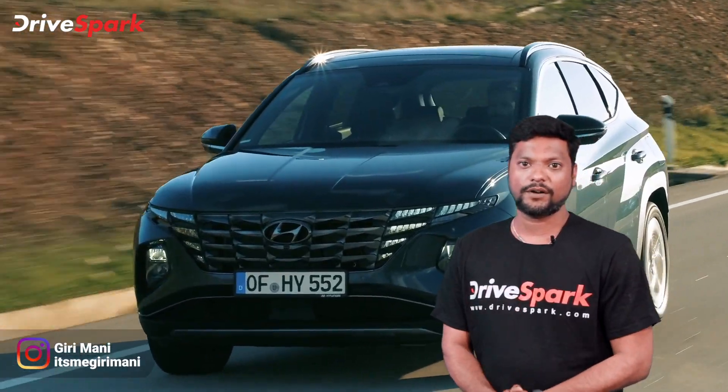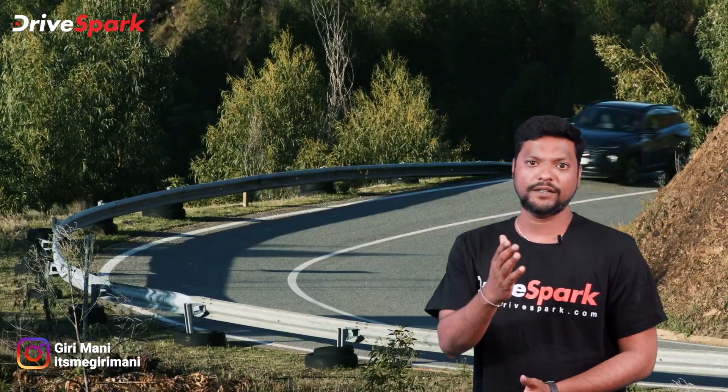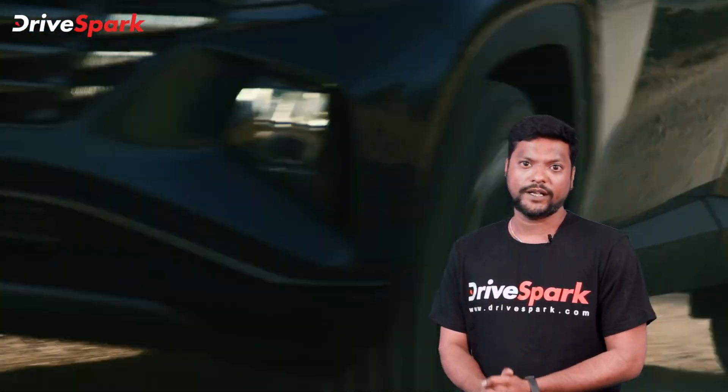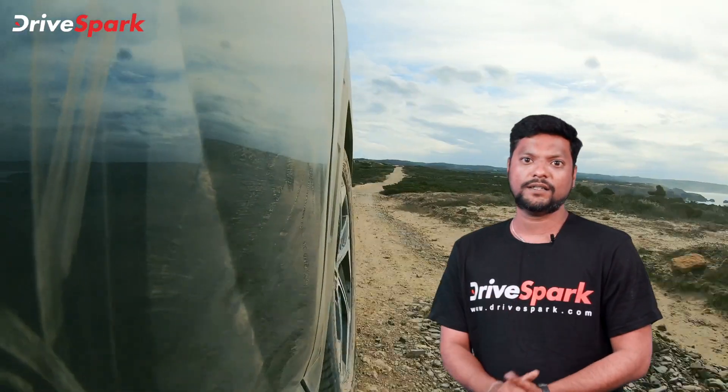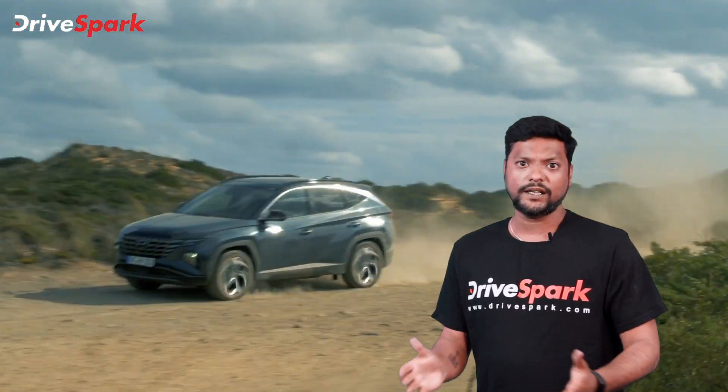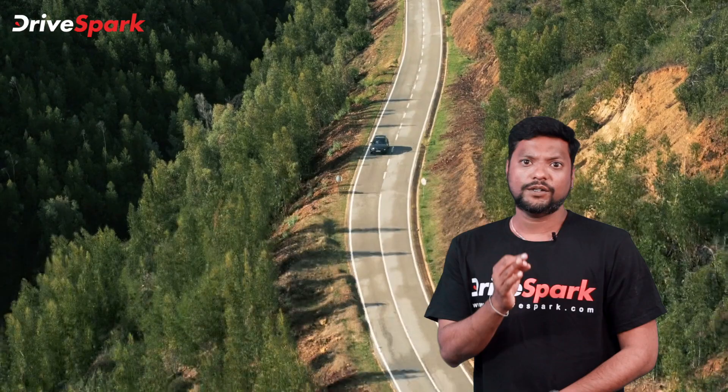Hi and welcome friends, you are watching TamilRoycePath and it's me Giri. In this video, we are going to talk about the 4th generation Hyundai Tucson with a perfect 5-star rating in Euro NCAP test. This Hyundai Tucson was launched in India in 2005.